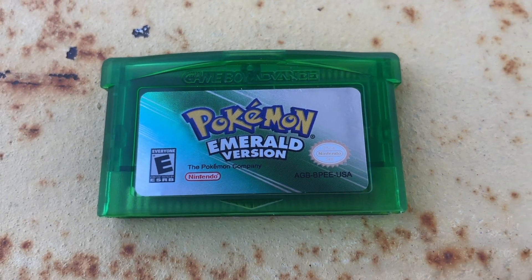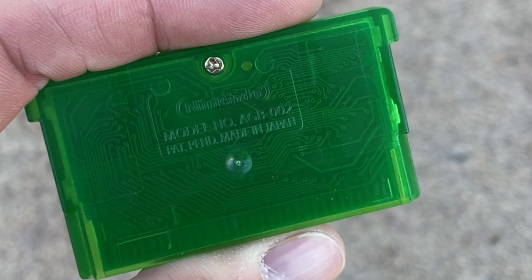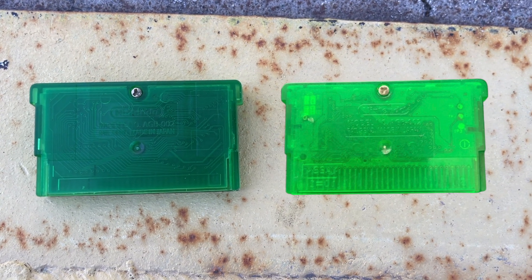Reproduction copy of Pokemon Emerald — really would have been sick if this one was real. But as you take a look at the label, it's clearly fake: no indented number, the Game Boy Advance lettering is not flush, and looking at the back it doesn't match at all an authentic copy.